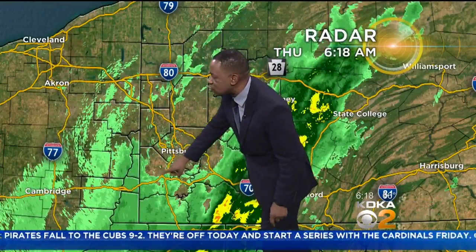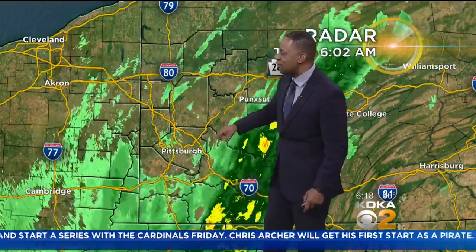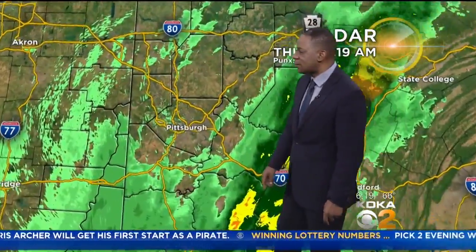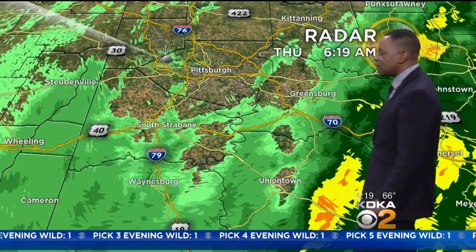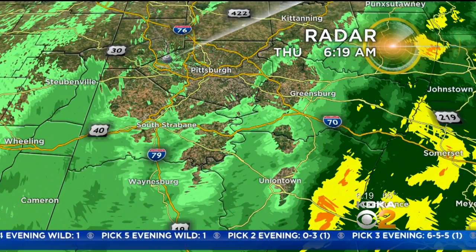You can see all the yellows — Westmoreland County to the east, most of Allegheny County dry, but we are seeing some very light rain starting to slide in from the south. That was last time just into Green County; it's now in Washington County, and in about 30 minutes it will be moving into Allegheny County. We can see the South Strabane area just starting to see some light rain.